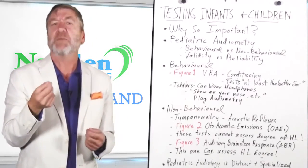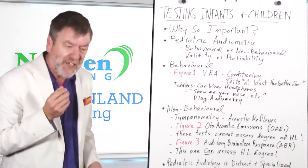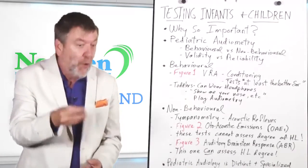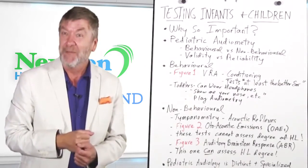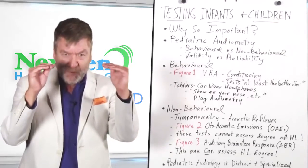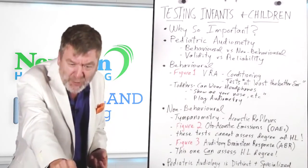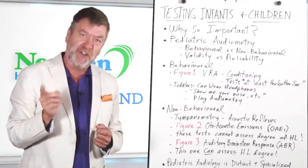For more frequency-specific information, tones can be presented through the headphones as well — this is called play audiometry. The child wears headphones and is given a bunch of blocks. Every time a tone is presented, the child puts a block into the pail. The tones are progressively lowered until the child is no longer able to respond. Sometimes the child holds a peg and places it into a board. Whatever it takes — it's called play audiometry done under headphones, yet another behavioral type of testing for toddlers and children.